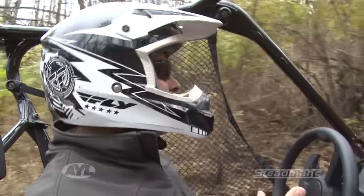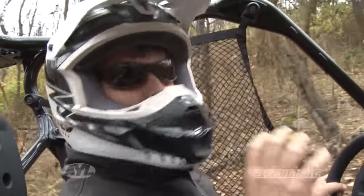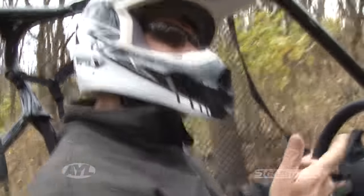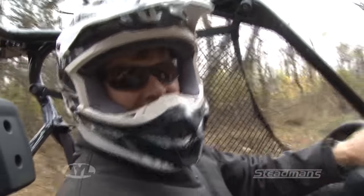If you'd like to check out one of these new Honda Pioneer 1000s, get out to Stedman's in Tooele. It's a really cool machine, and they've got all the different Honda models out there they can show you, plus everything else. I'm Darren Kinder — we'll see you next time.